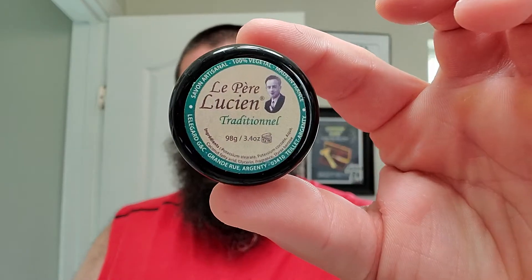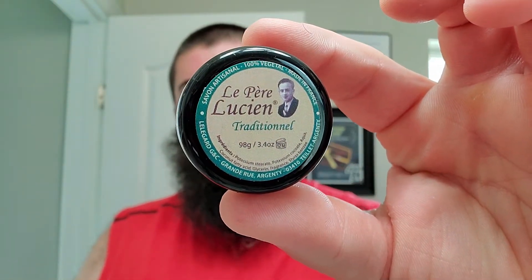I am soon going to be a tester for an updated aftershave splash - something I've been calling for for a little bit and they're finally moving forward with it, so that's good. Alright - Le Pierre Lucien, and hopefully I'm saying that right. Real good stuff: traditional, nice scent, nice performance, good vegetal base - can't ask for much more than that.